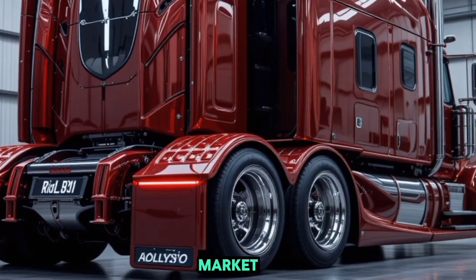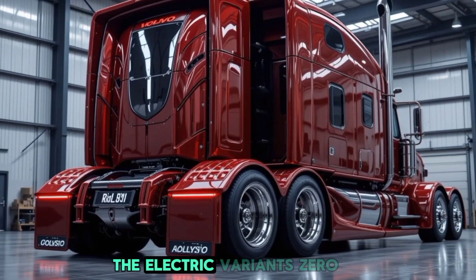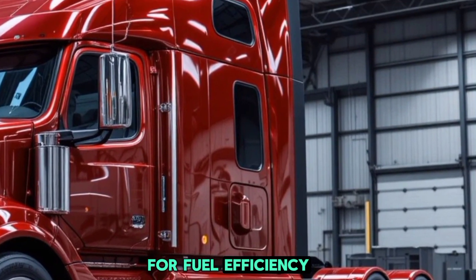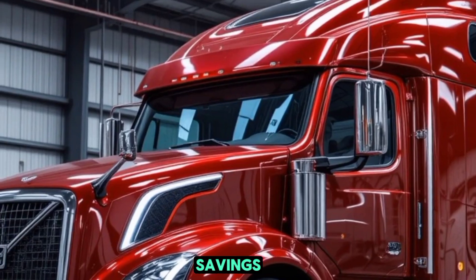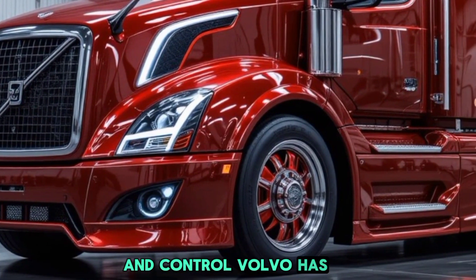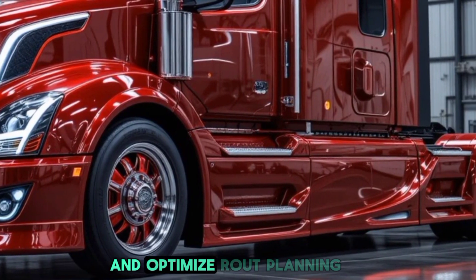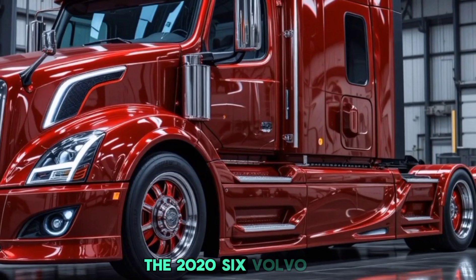What makes this truck stand out in the market is its seamless blend of power, efficiency, and smart technology. The electric variant's zero-emission operation makes it attractive for eco-conscious fleet owners, while the diesel version sets the benchmark for fuel efficiency. The tech-loaded cabin ensures drivers experience both comfort and control. Volvo has also focused on connectivity, allowing fleet managers to monitor real-time truck performance, schedule predictive maintenance, and optimize route planning using cloud-based systems.